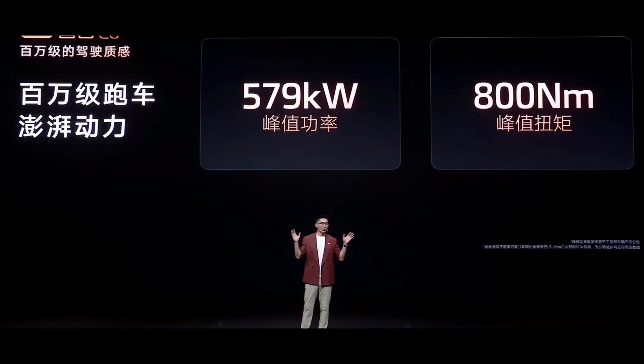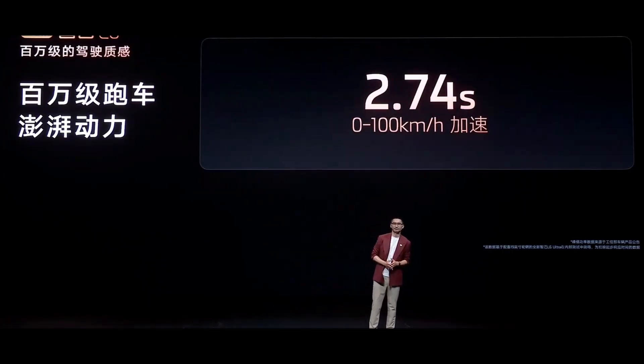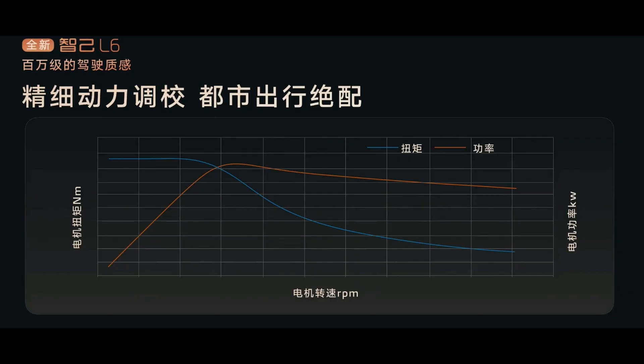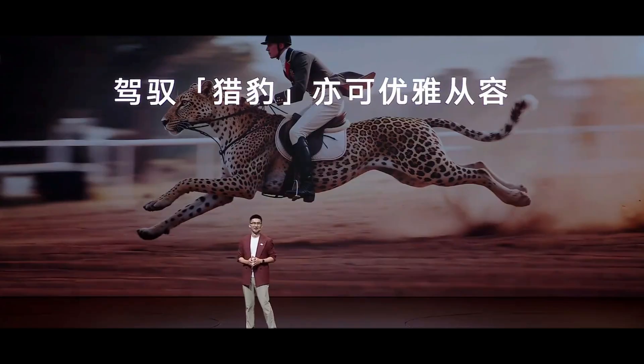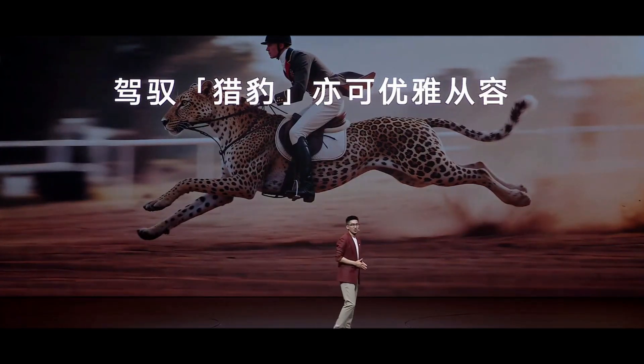Speaking of performance, the L6's four-wheel drive version is simply outrageous: dual motors with 579 kW, 800 Nm of torque, and 0-100 kmph acceleration in 2.74 seconds. But what's more practical is its particularly wide peak torque range, delivering maximum torque at low RPMs — the most commonly used range in city driving. When you need to overtake, a light press on the accelerator gives you instant power, allowing you to change lanes and overtake smoothly with full confidence.